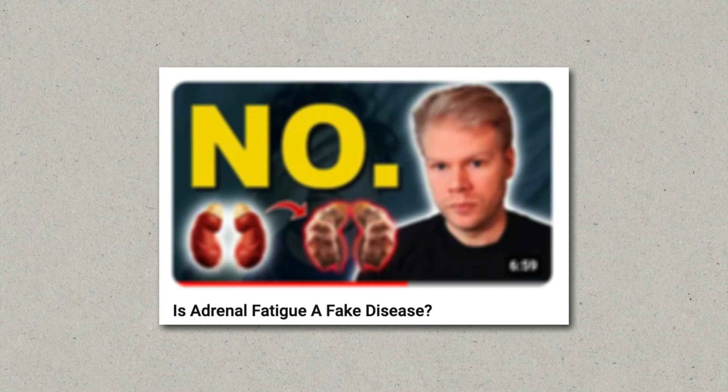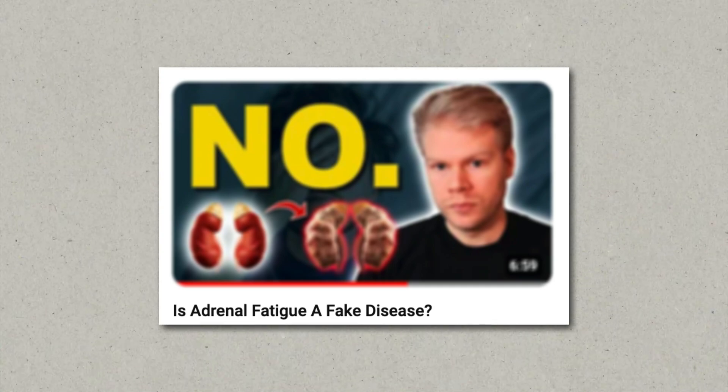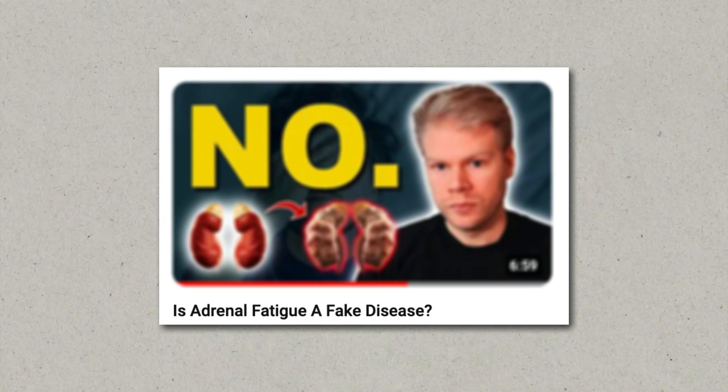Now, the whole topic is very controversial, and it's not an accepted medical condition. I discuss the validity of adrenal fatigue in a different video, so just keep that in mind. This video is for educational purposes only — it's not medical advice. With that said, let's now discuss the different available tests for adrenal fatigue.